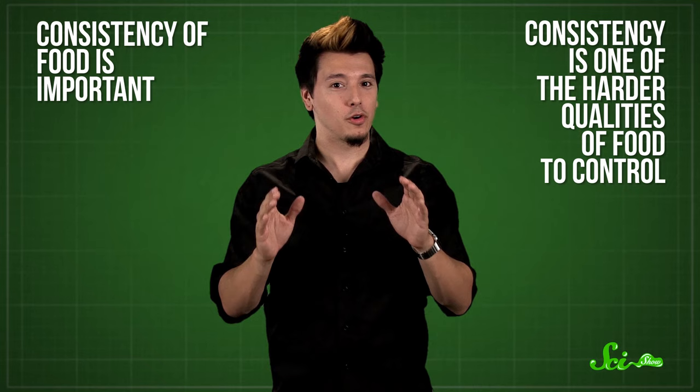Whether your food looks like what it tastes like is one thing, but what about how it feels? The consistency of food is important. People don't usually want to eat cheese that's runny, or chew on jerky that's hard as a rock. But consistency is one of the harder qualities of food to control, because the components of food products can often separate, like in salad dressings or sauces. And at other times, manufacturers want to avoid using certain ingredients like animal fat or egg yolk, usually to save some calories, so they need something to hold the food together.